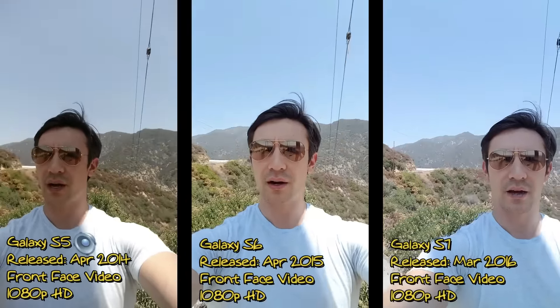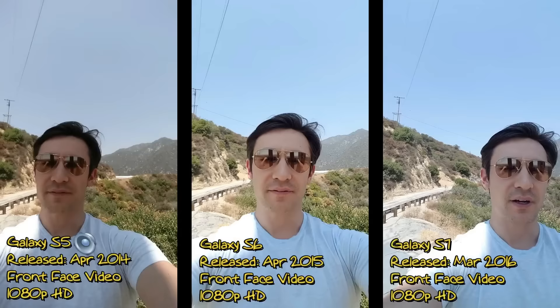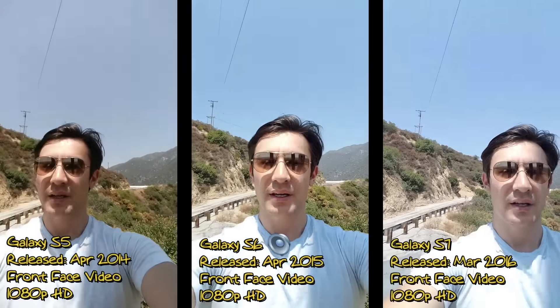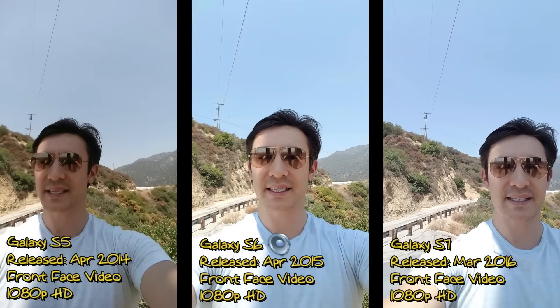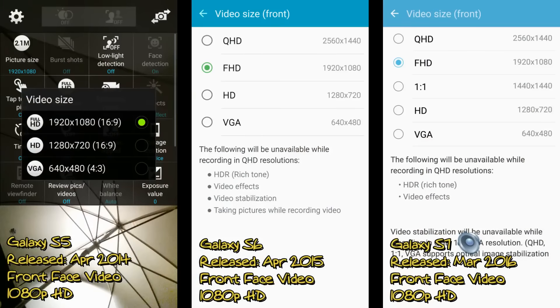Hey guys, so right now I switched it up a little bit. I am running my Samsung Galaxy S5, S6, and S7 using the front-facing video camera and I'm running all of them at 1080p HD. Now the S5's max with the front-facing video camera is 1080p, however the S6 and the S7 can go up to QHD, which is basically in between 4K and 1080p.